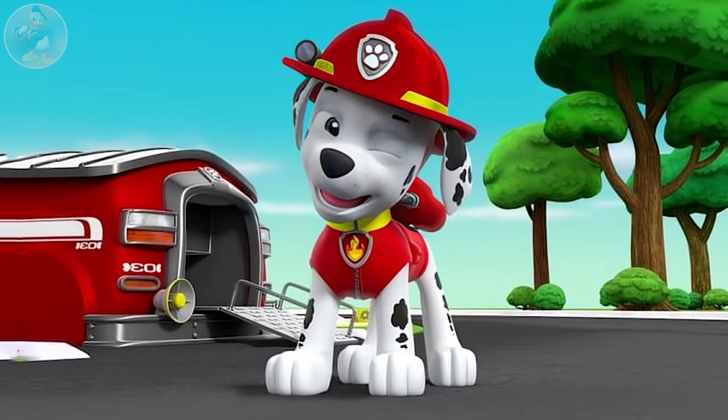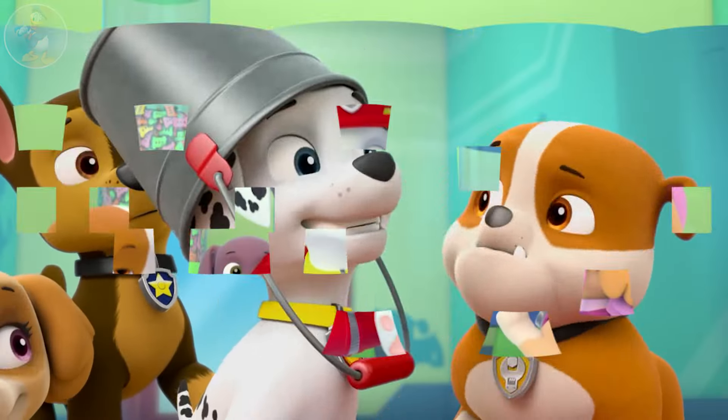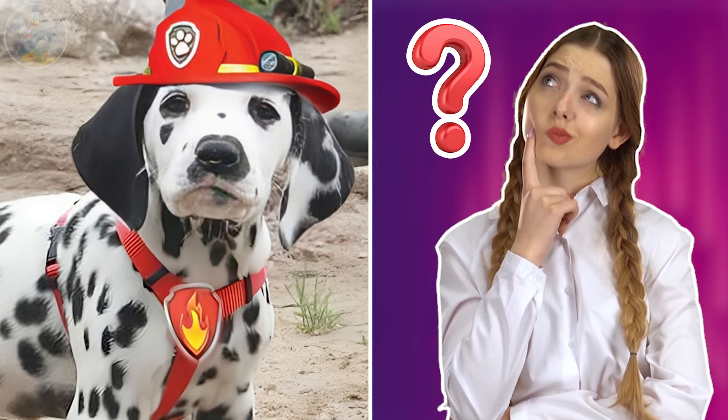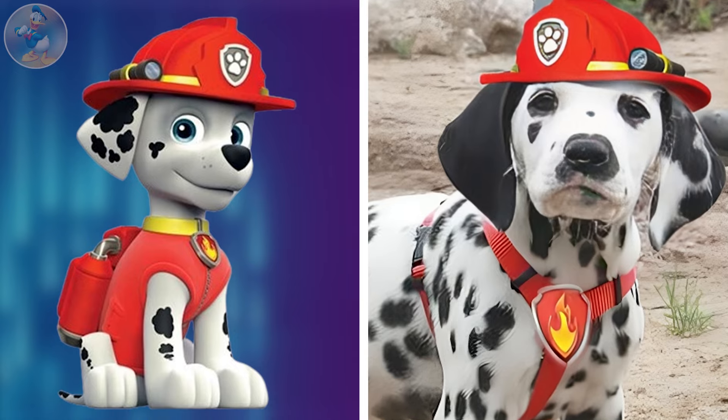Unbelievable. With his bright red fire hat and big heart, he is always ready to help his friends. He is a true hero, always there when his pals need him most. Check out another Marshall's look in real life. Did you expect this type of look from Marshall in real life? He is unbelievably beautiful in real life, and the real-life one is better than the series one.